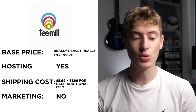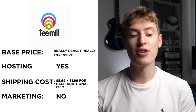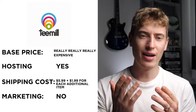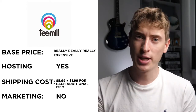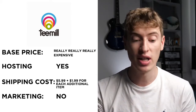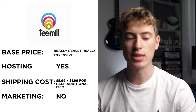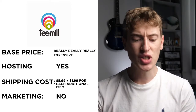T-Mill — I couldn't find the base price clearly; the only thing I found was £18, which I'm sure is wrong. I'm just waiting for someone who uses T-Mill to correct me in the comments. Hosting: it seems like they will host your t-shirt. Shipping: $5.99 with an additional $1.99 per item. Free marketing: nope, there is no free marketing.